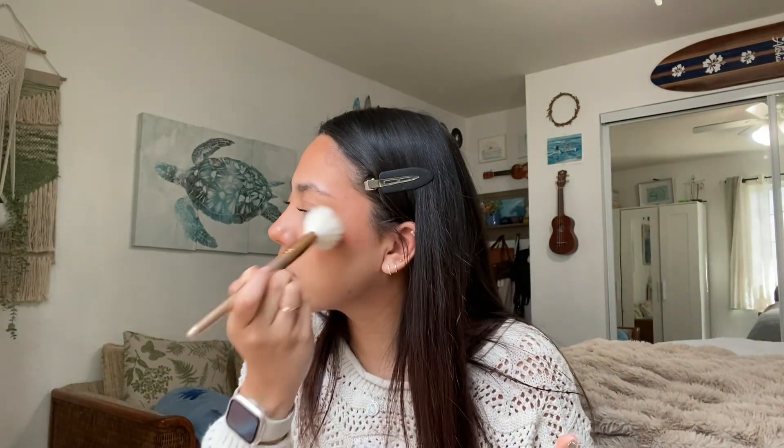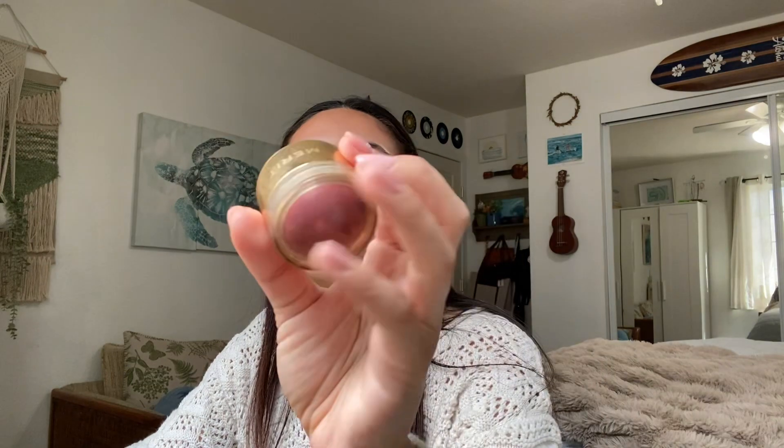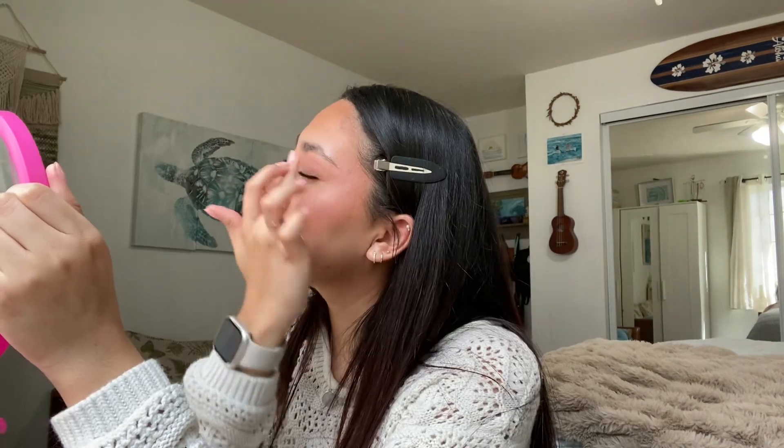I go in with a powder bronzer after the cream to set it. For the cream blush I'm going in with the Merit one — this is in the shade Cheeky. I love this color, I'm really into colors like these. I put it on my cheek, focusing it more toward the center, and blend it out with my hands. Then I go in with a powdered blush — I also use this as eyeshadow. I don't like how bronzer looks on me as eyeshadow so I just use blush. Now there's a lot of blush on and that's how I like it.